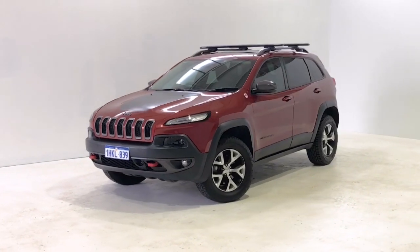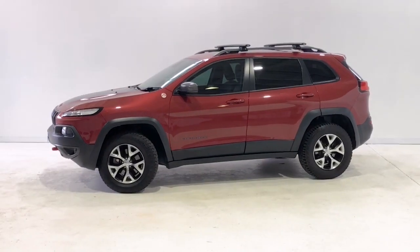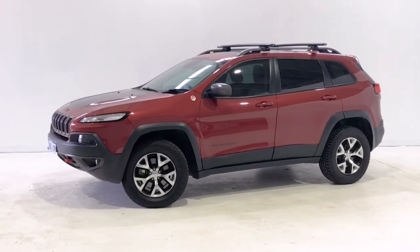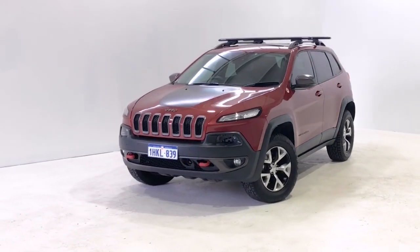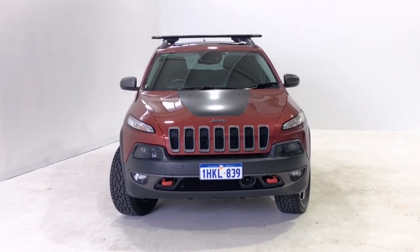Introducing the 2014 Jeep Cherokee Trailhawk, powered by a 3.2 litre V6 petrol engine mated with a nine-speed sports automatic transmission. There aren't many places that this Cherokee couldn't reach with its four-wheel drive dual range system. This Cherokee could also be remotely started by pressing a button on the key fob. The matte black bumpers are fitted with two recovery rated points highlighted in safety red.